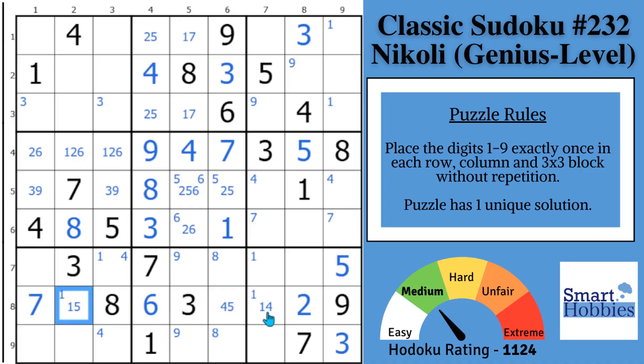After doing the 1, 4, 5, ask where a 4 can go in this area. Because of this 4 right here, you actually have a pointing triple of 4s in all three of these spots, which means a 4 cannot be here — that might be easily overlooked. And now you can solve this cell for a 4.